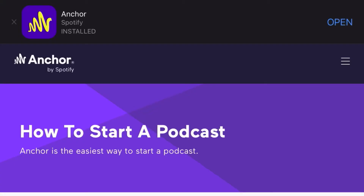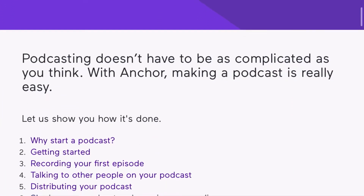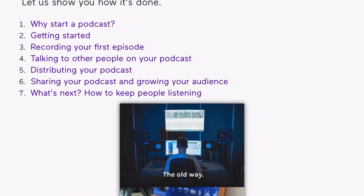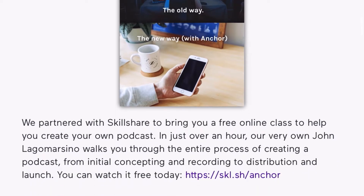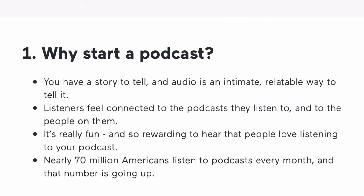In my opinion, Anchor is the easiest way to make a podcast. You can create your podcast, record it with Anchor, host it online, and then Anchor distributes it to your favorite listening platforms. Anchor helps monetize your episodes, and it can all be done from your phone for free.